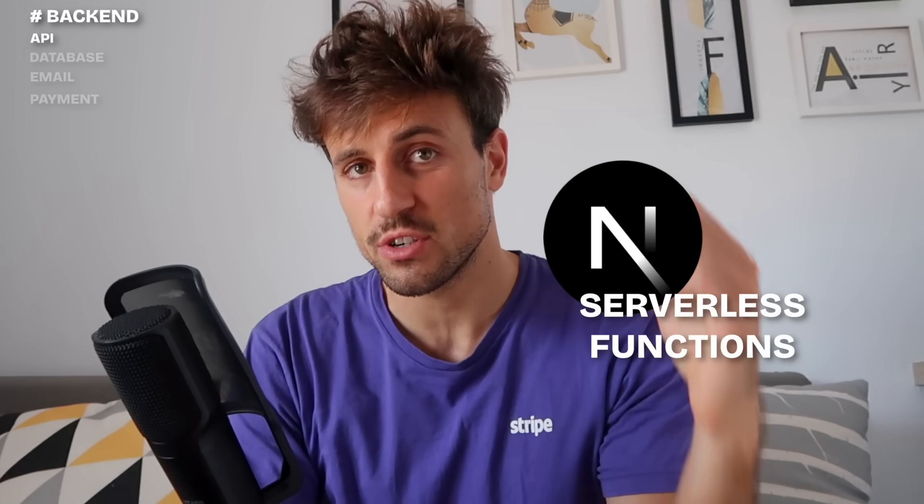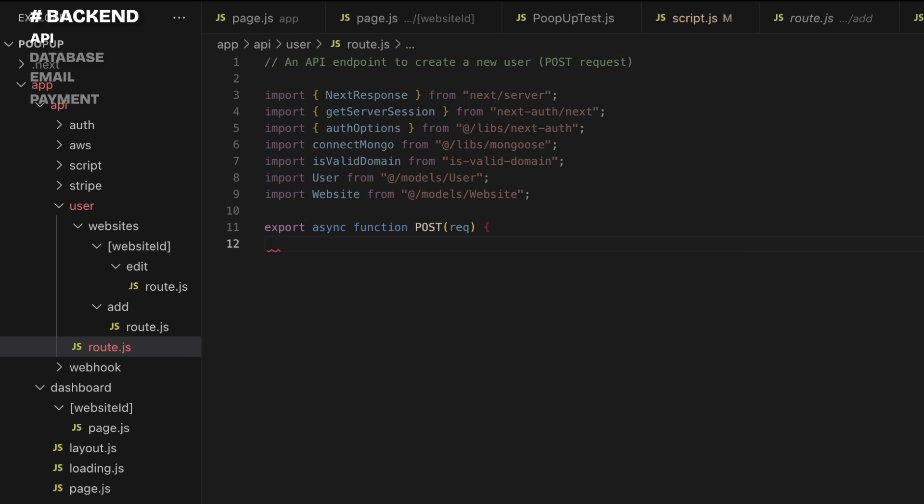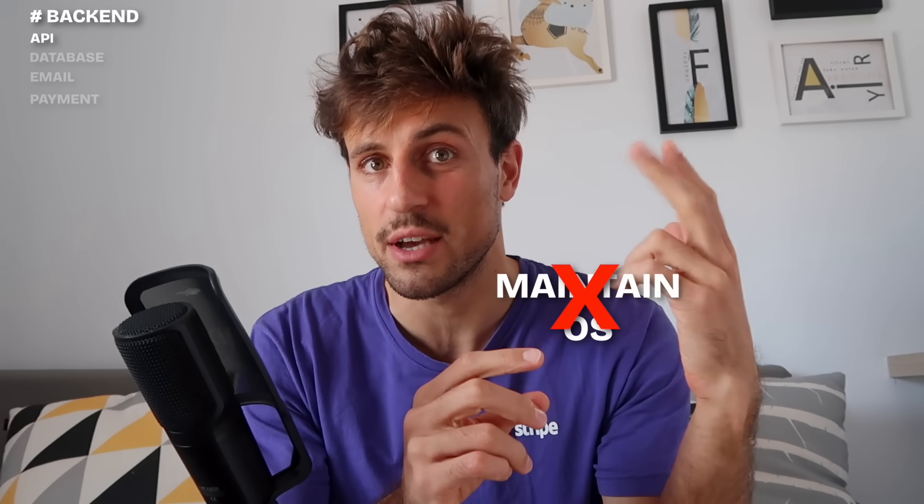For the backend part, for my API I use Next.js serverless functions. Whenever I clone a Next.js project, I just add a file in the API folder and I have an entire API endpoint up and running. I don't need to install packages, I don't need to maintain an OS — it's just working so well for me and I never had any trouble with overcharging for serverless.